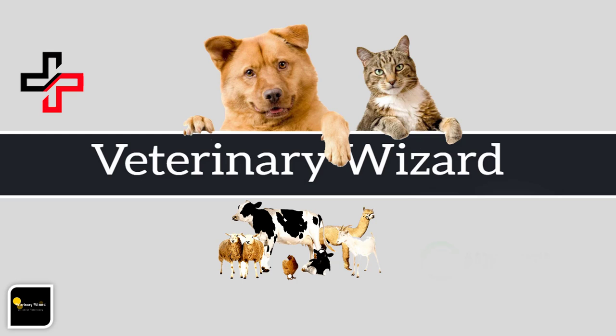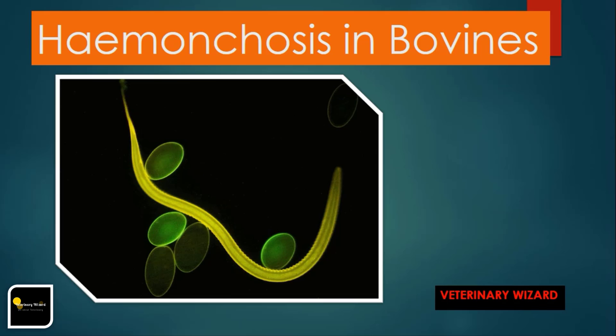Let's start for today. I am going to tell you about Hemonchosis in bovines. Please watch this complete video so that you will not miss important things discussed here.